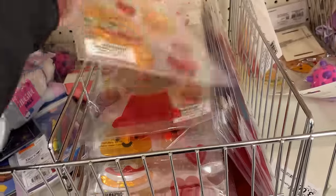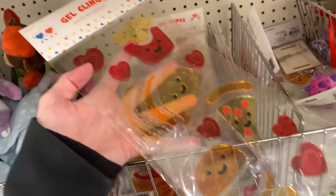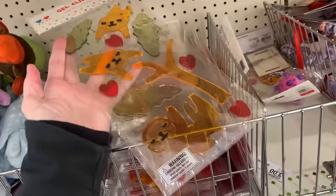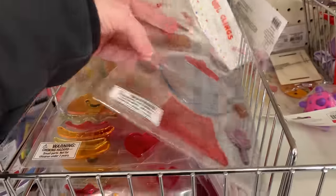There are some fun window clings for kids with a few different sets. There's one with fast food items — a hamburger, fries, and pizza with little smiley faces. There's a set with some sloths, a tree, and hearts. And there's one with a gumball machine and candy. These are all priced at a buck.